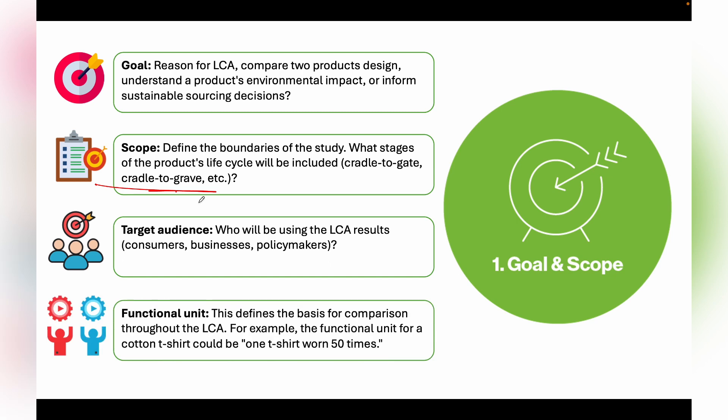The last important aspect of Goal and Scope is the functional unit. It defines the basis for comparison throughout the LCA. For example, the functional unit for a cotton t-shirt could be one t-shirt worn fifty times. The functional unit is very important while conducting LCA.